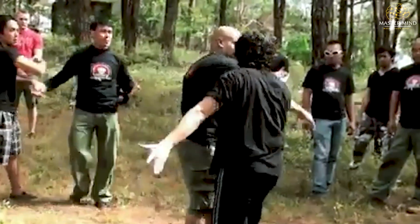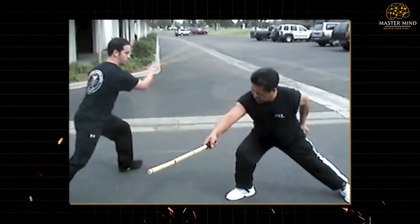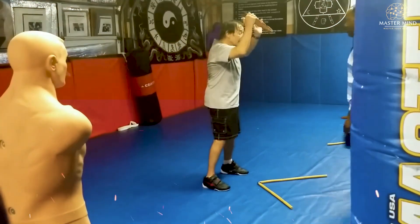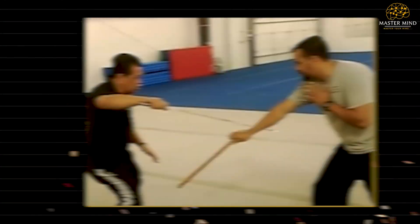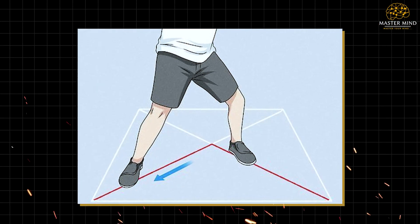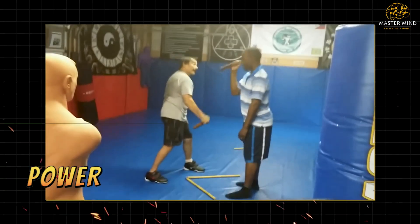Triangle footwork represents more than movement — it's a complete tactical philosophy. The geometric principles work whether using single-stick, double-stick, or blade weapons, demonstrating universal applicability across all Kali weapon systems. This universality stems from motion grouping: the same angles and footwork apply whether armed or unarmed, making it the most comprehensive movement system ever developed. Understanding triangle footwork in Kali combat reveals why this system has survived centuries of warfare — the combination of geometric precision, biomechanical efficiency, and tactical adaptability creates a movement pattern that's both scientifically sound and combat proven.